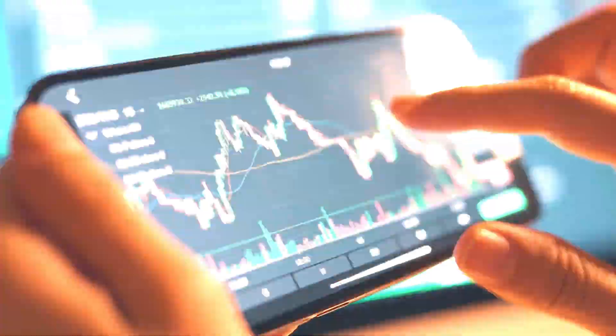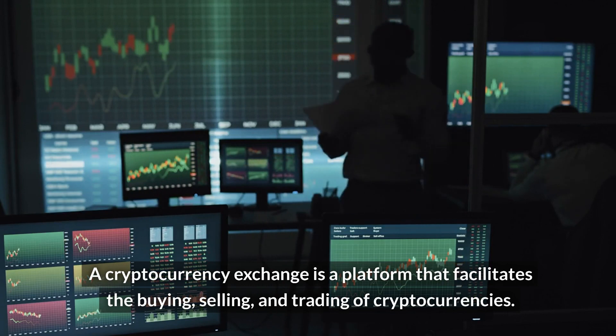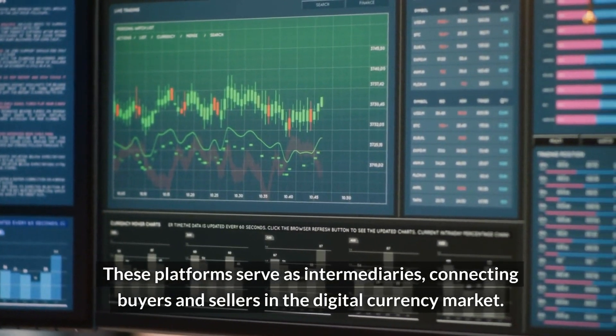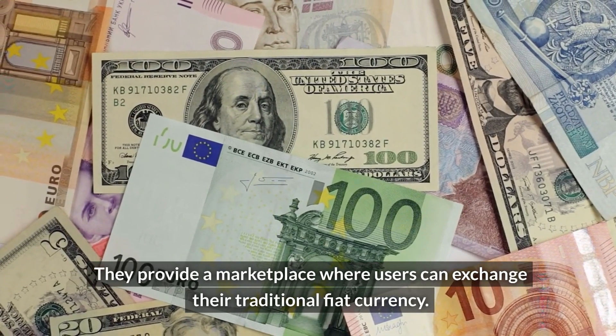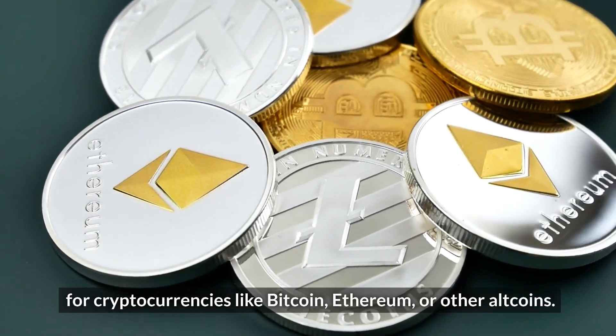What is a cryptocurrency exchange? A cryptocurrency exchange is a platform that facilitates the buying, selling, and trading of cryptocurrencies. These platforms serve as intermediaries, connecting buyers and sellers in the digital currency market. They provide a marketplace where users can exchange their traditional fiat currency for cryptocurrencies like Bitcoin, Ethereum, or other altcoins.